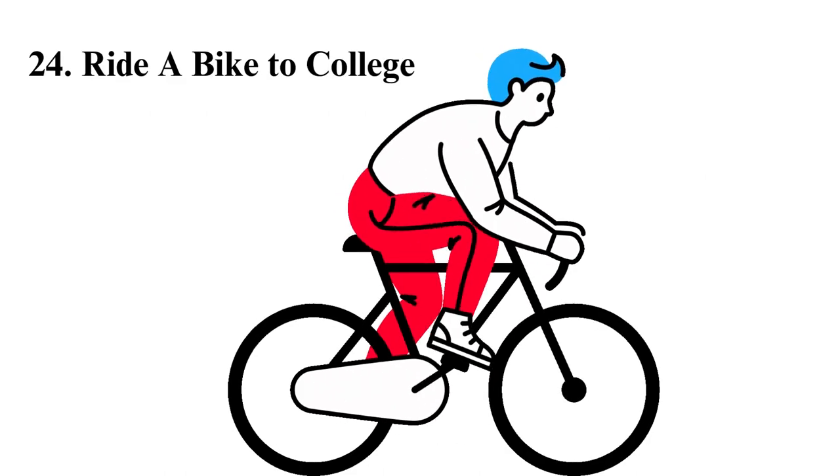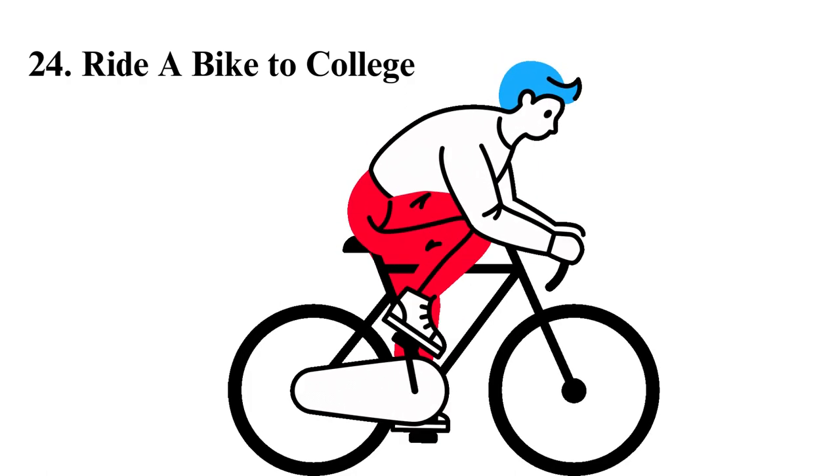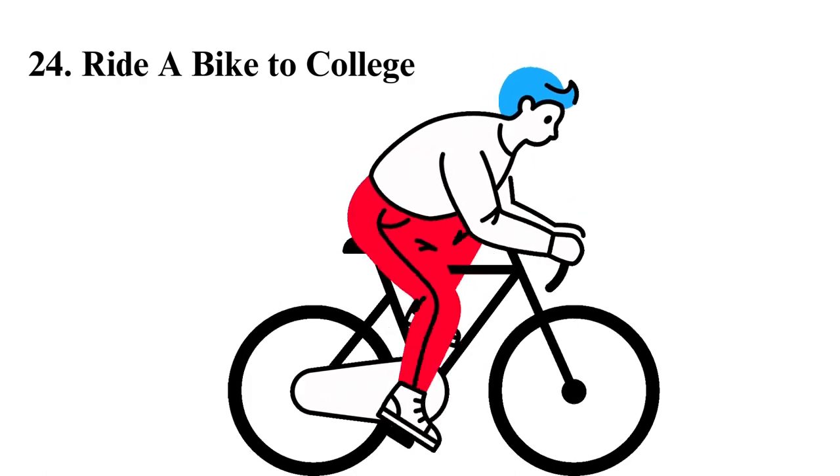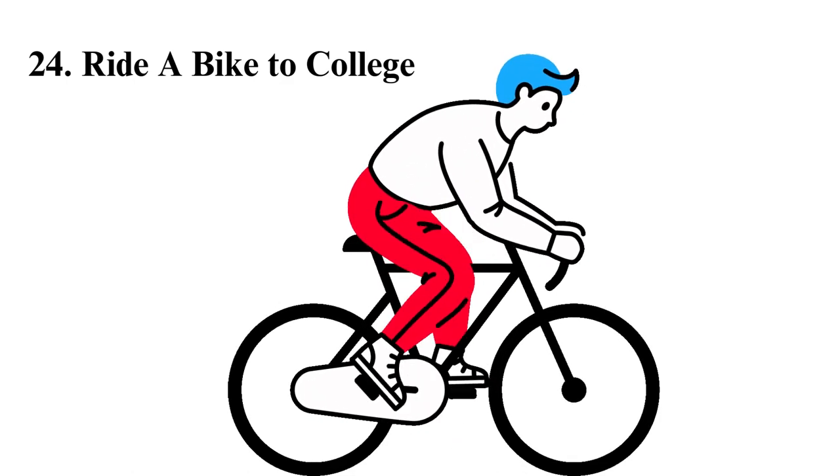Ride a bike to college. If you can, use a bike to get to campus instead of using a car. You will save gigantic amounts of cash — for instance, on car payments, plus gas and repairs.